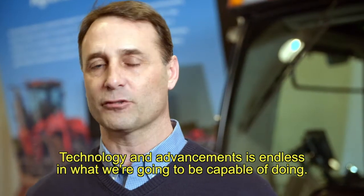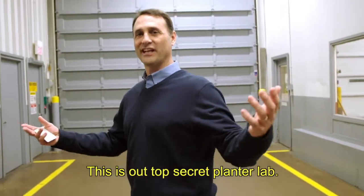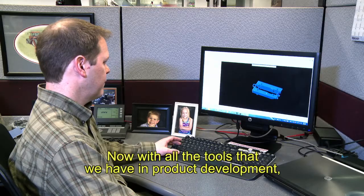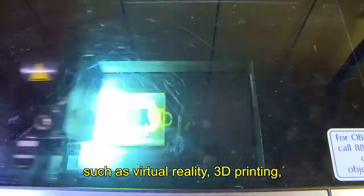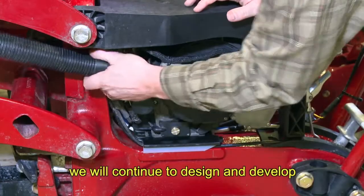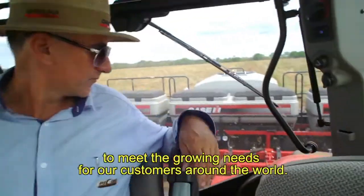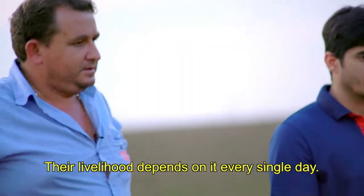Technology and advancements are endless in what we're going to be capable of doing. This is our top-secret planter lab. Now, with all the tools that we have in product development, such as virtual reality, 3D printing, and rapid prototyping, we will continue to design and develop to meet the growing needs for our customers around the world. Their livelihood depends on it every single day.